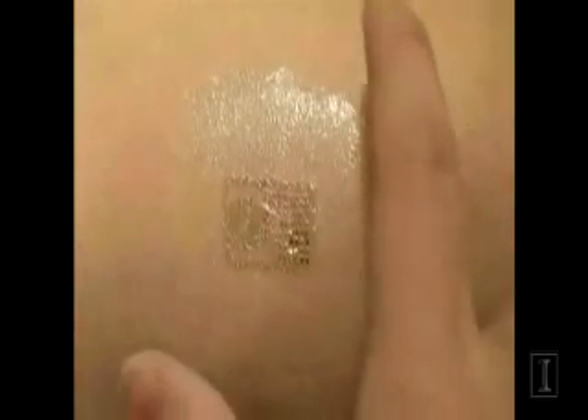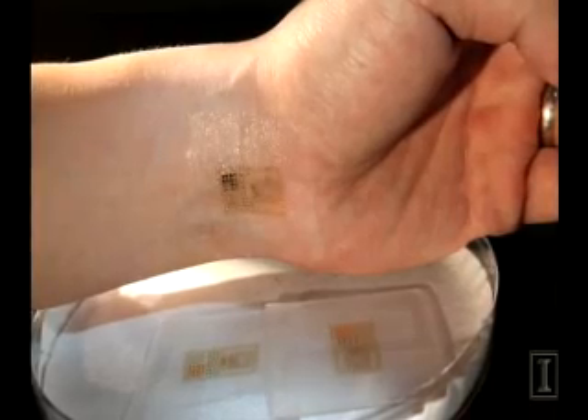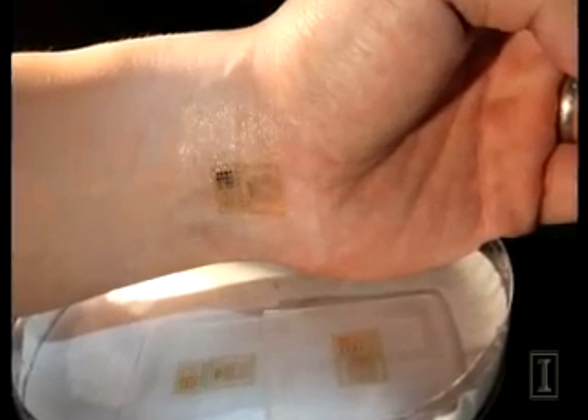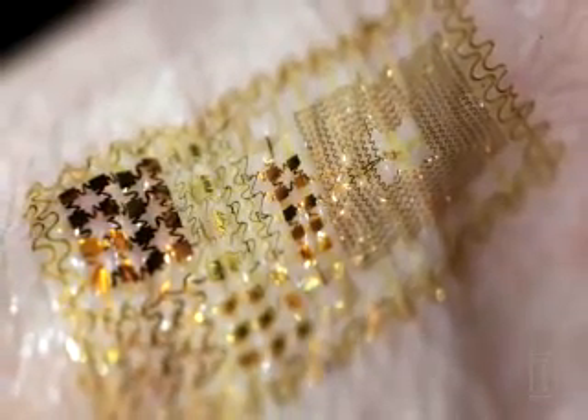But able to deliver all of this kind of new functionality through the skin. So the trick is how do you go from a rigid silicon wafer-based type of electronics, which is the dominant form of electronics today, into an electronics that offers those same kind of performance or operating characteristics, but in the format of a tissue-like or skin-like form.